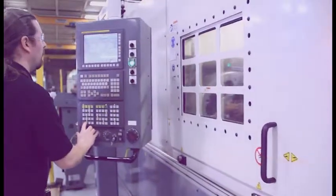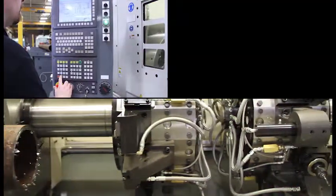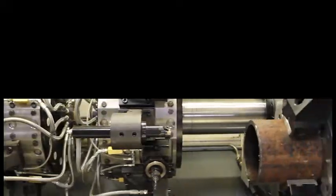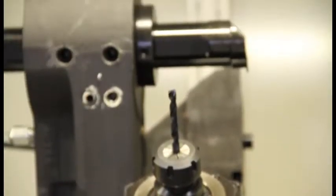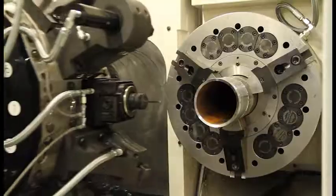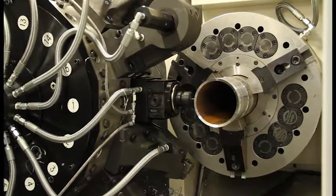The Fanuc 32i control allows both ends of the workpiece to be processed at the same time. Either or both turrets can be equipped with optional live tooling that allows complete processing on both ends of even the most complex workpiece. Sub-spindle lathes with Y-axis on one or both turrets are also available for added versatility.